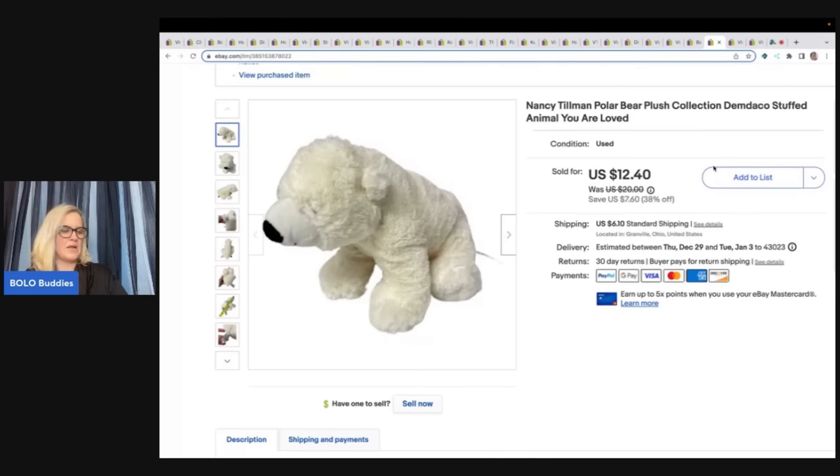Nancy Tillman Polar Bear Plush — this one came from my free plush lot from a viewer. I sold this for $12.40 plus shipping.